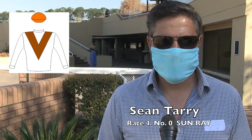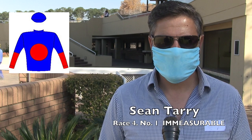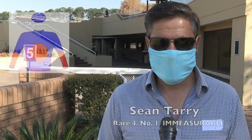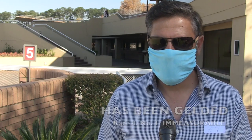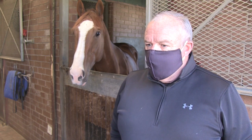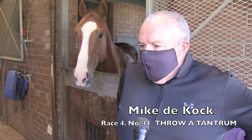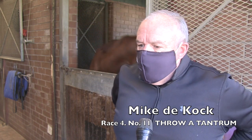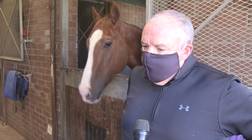First leg of the pick-six, we've got Immeasurable and Sun Ray. Sun Ray may just need this experience. We've always thought Immeasurable is a decent horse but he's somehow managed to let us down. He's coming back after a gelding, had a few issues, and we're hoping he can be competitive. In a big field, put him in.